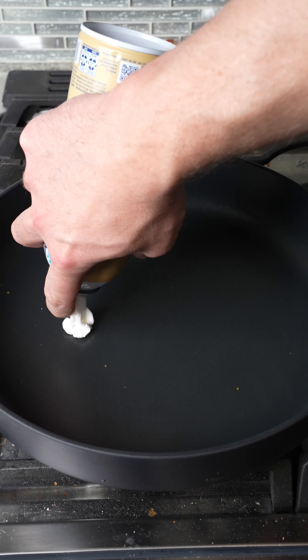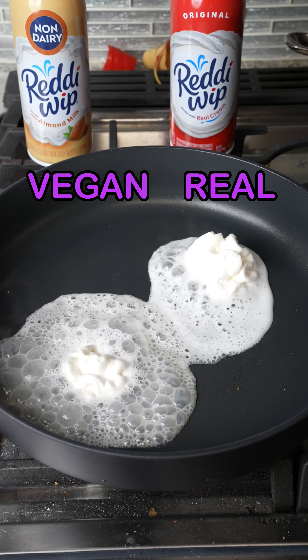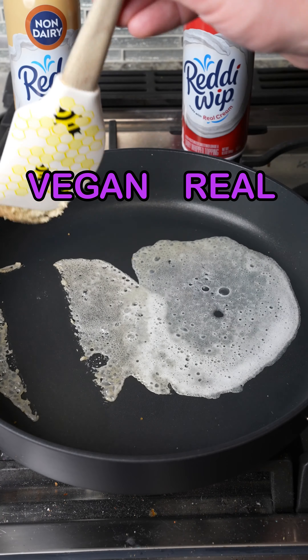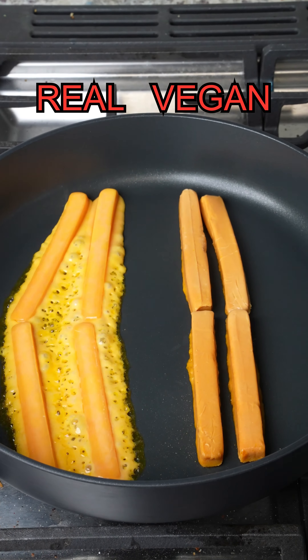Normal ready whip versus vegan ready whip spray test — normal's taking the lead. Then vegan ready whip versus regular ready whip melt test and stickability test — and vegan wins!